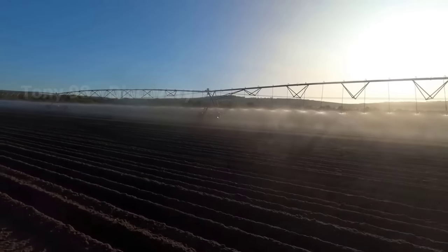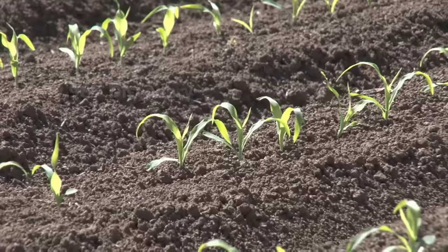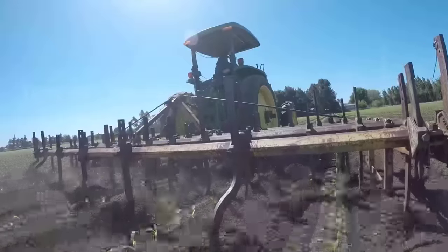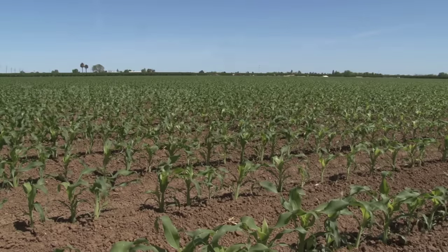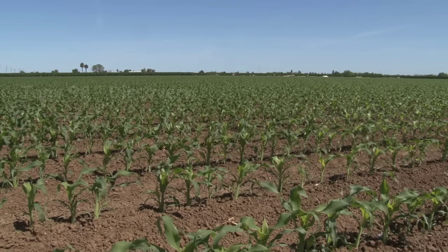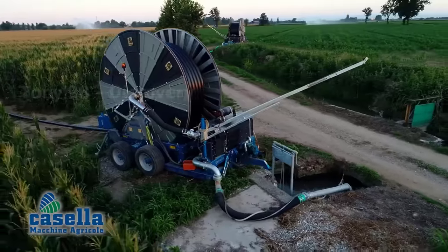After the sowing process is over, these sweet corn fields will be supplied with water with this modern irrigation system. On average, each high-yielding corn crop uses about 600,000 gallons of water per acre. Sweet corn is a fast-growing plant. The time from sowing to harvest usually lasts around three months. There are even some sweet corn varieties that only need two months to be harvested.